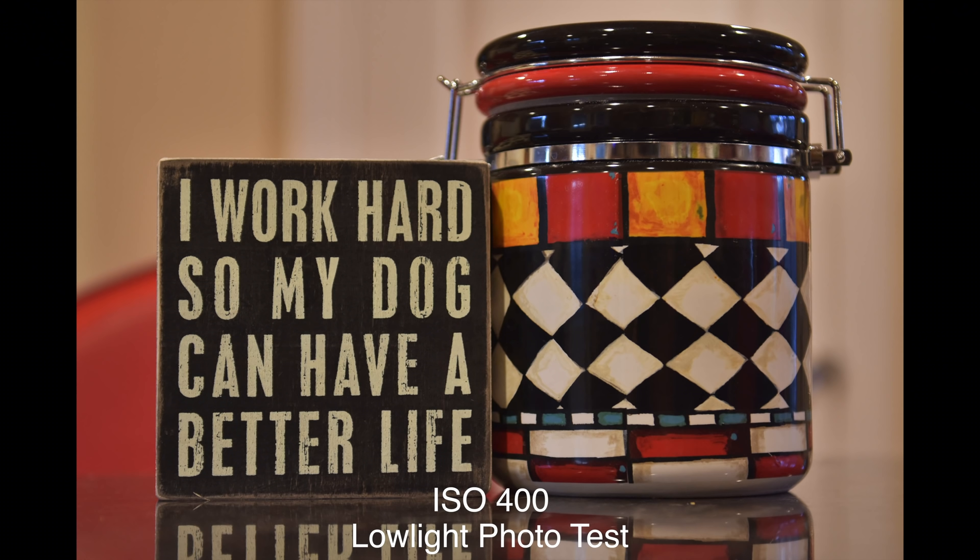Now on to the low light test. As per usual, anything below 3200 ISO is pretty much a waste of time — there's going to be no noise in these images whatsoever.